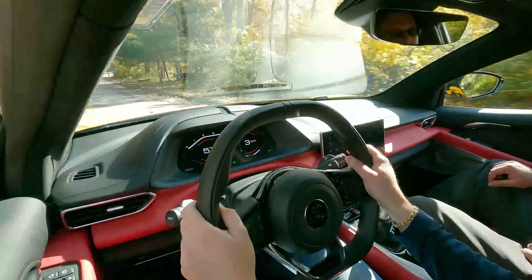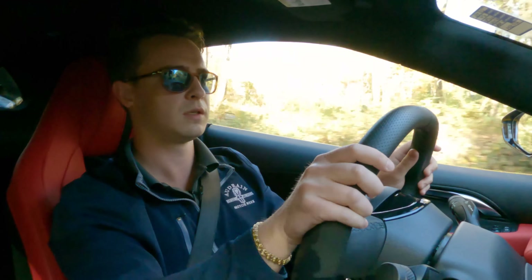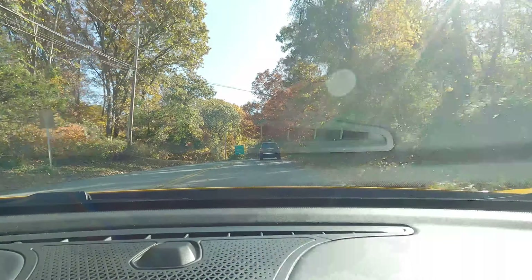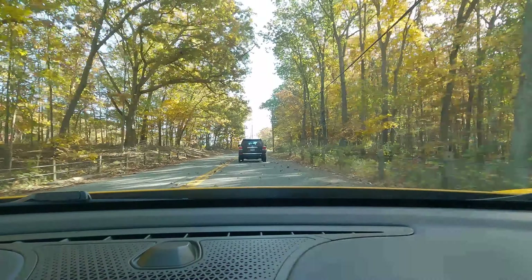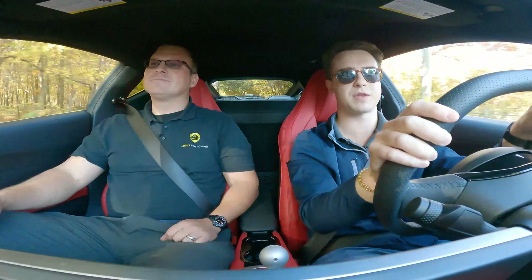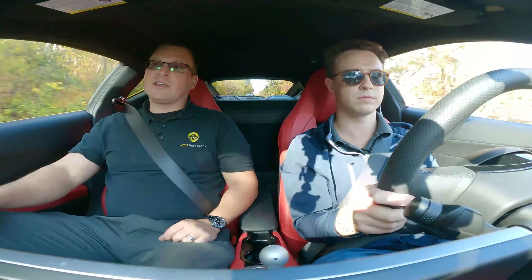You gotta love that supercharger whine! We have a V6 from Toyota that's supercharged, making about 400 horsepower. There are two different engines in this car — this V6 supercharged, and also a four-cylinder from Mercedes: the M139, which they originally were going to release with 360 horsepower so it didn't step on the V6. Now they're releasing it with 400 horsepower and 356 lb-ft of torque — it's a full half-second faster than the V6 stick, and it comes with an eight-speed dual-clutch.